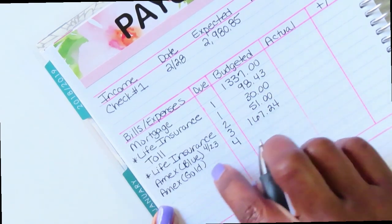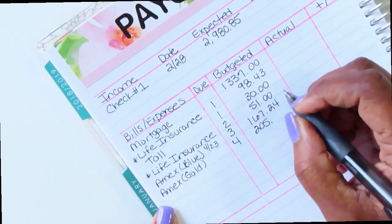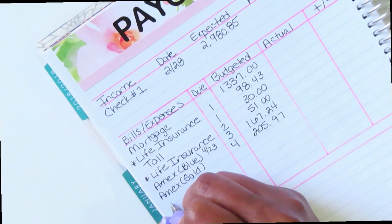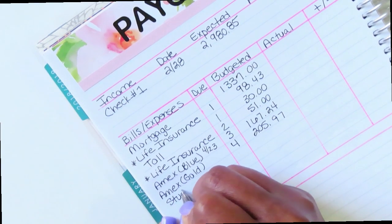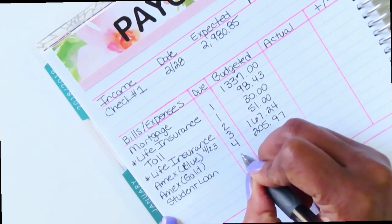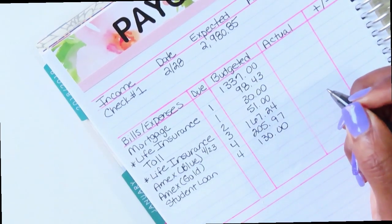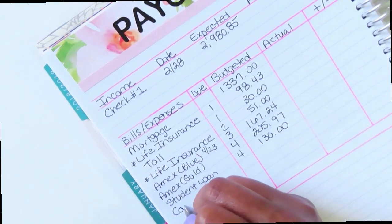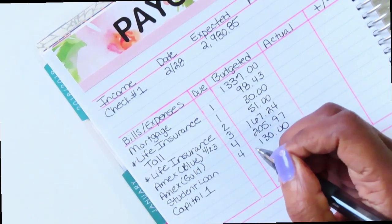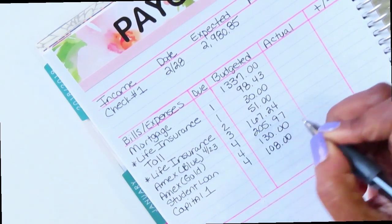American Express Gold is due on the fourth and the minimum on this one is $205.97. Then student loans — these are my son's — also due on the fourth for $130. Then my last Capital One card, also due on the fourth, with a minimum of $108.